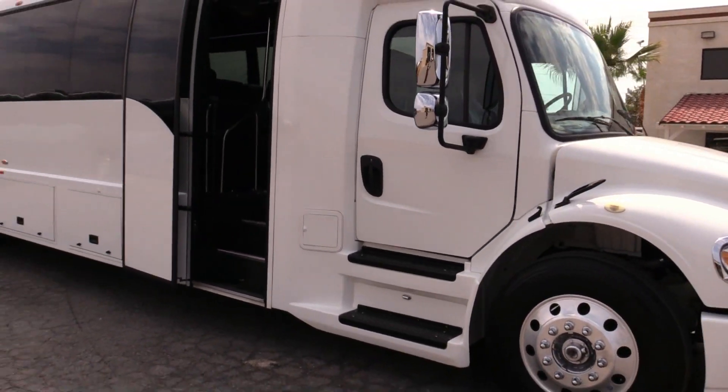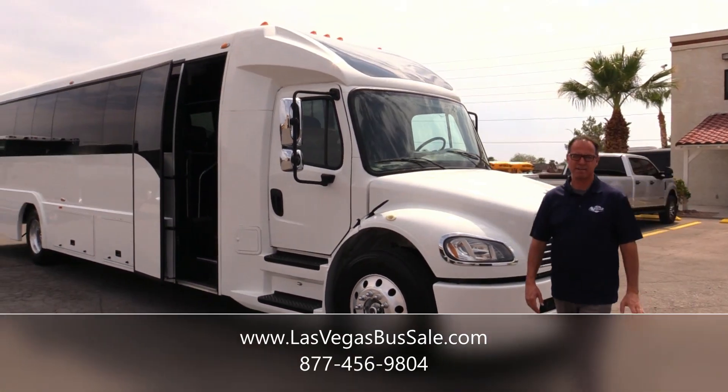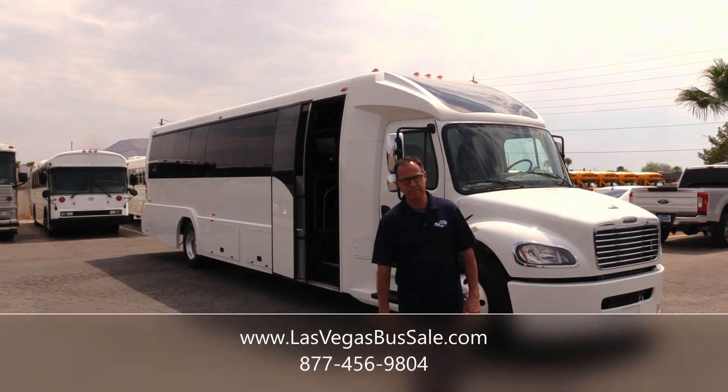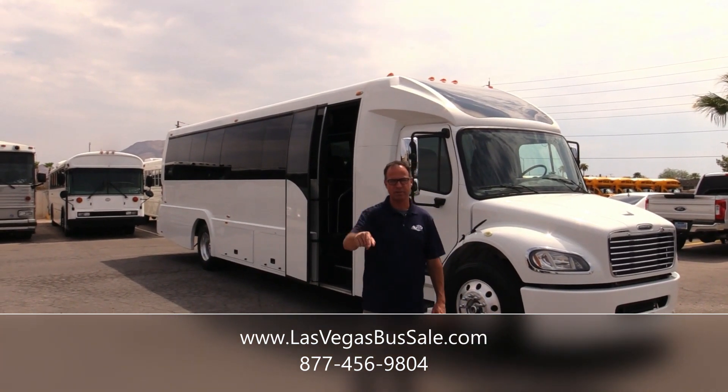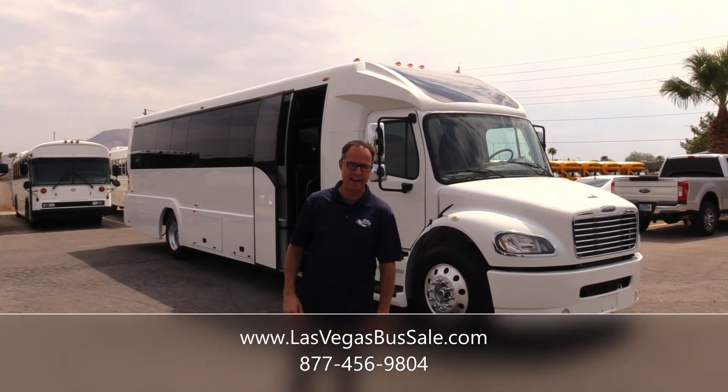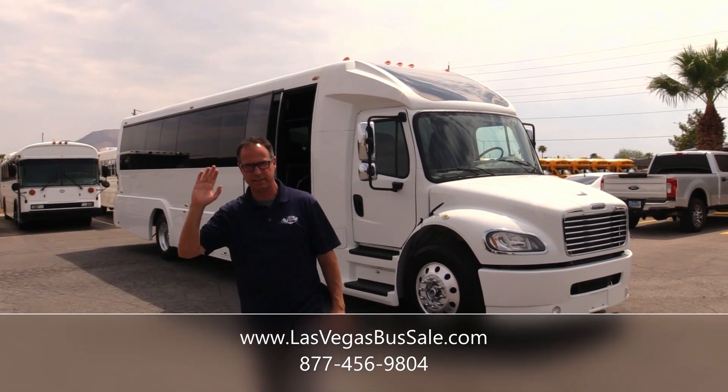I couldn't be any more excited about this. I mean, it's got everything. That is a gorgeous shuttle — 2019 ECB. If you'd like more information, come visit us at LasVegasBusSales.com or call us at 877-456-9804. It's a beautiful day in Las Vegas. Have a nice day.